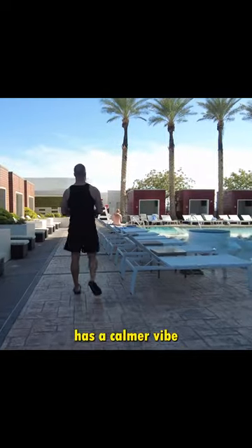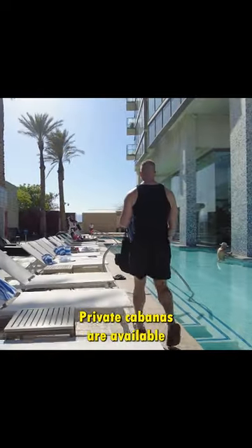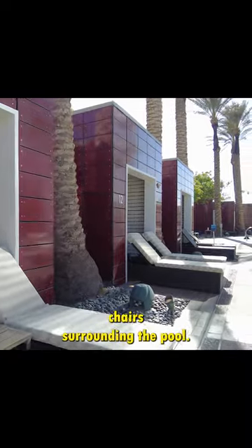Laguna Pool has a calmer vibe and features an L-shaped pool that wraps around the Palms Place Tower. Private cabanas are available for reservation, or you can just relax at one of the various lounge chairs surrounding the pool.